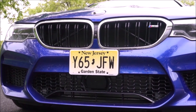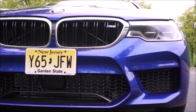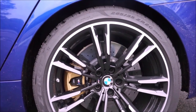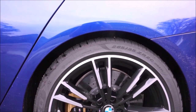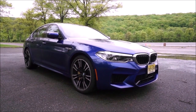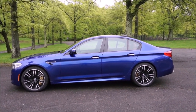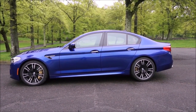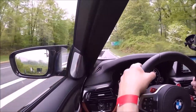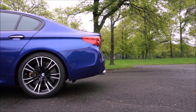Compared to the Hellcat Redeye, this actually gets all the power to the ground. It's all-wheel drive but you can drive it in rear-drive mode, powered by a 4.4-liter turbocharged V8. It makes 600 horsepower in the base model and 617 horsepower in the Competition trim. You can carry five people, and in black, gray, or white it can look like a regular BMW 5 Series.